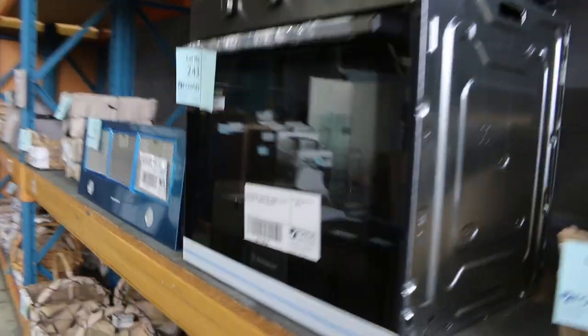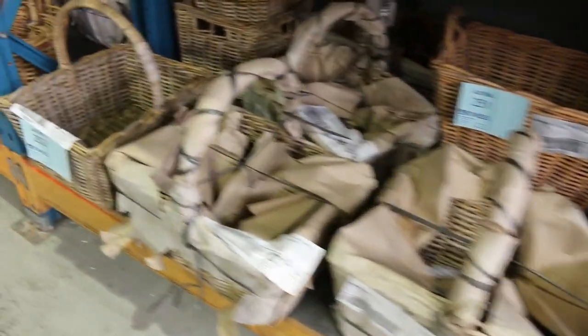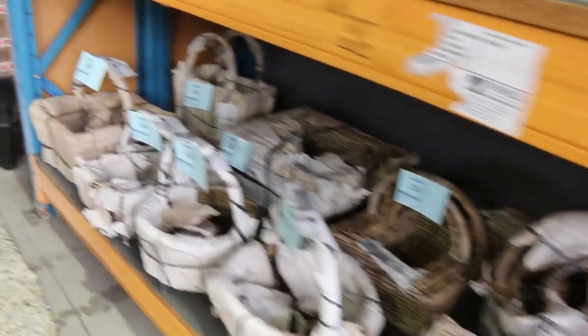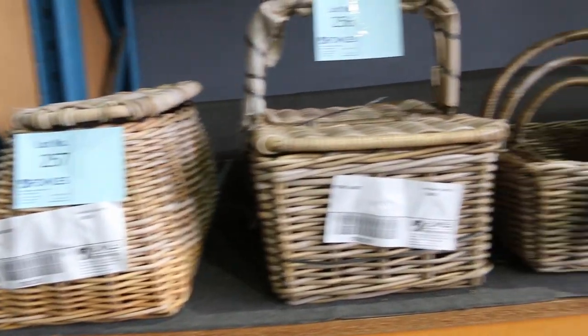Down the back, there's a heap of cane baskets to be cleared. They'll all be unreserved, starting at a dollar, but they generally go for about $5 or $10 depending on who's here and who wants what.